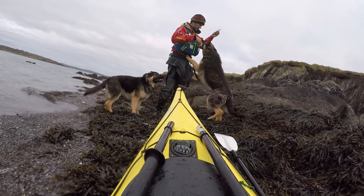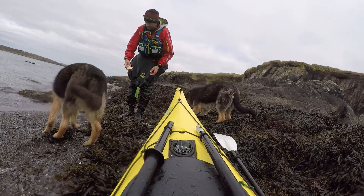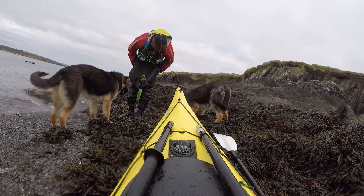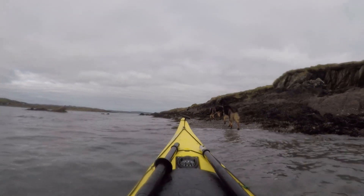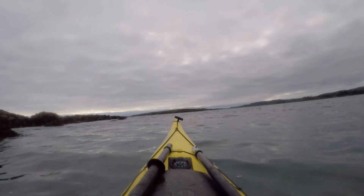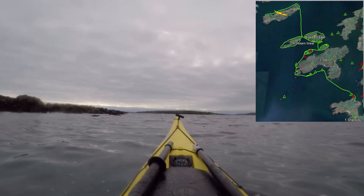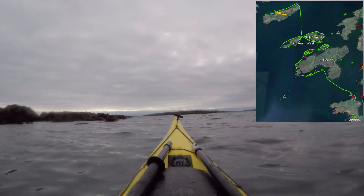Let's see what I can do for you guys. Jam sandwich — lovely! I'm paddling away now from Horse Island. These two dogs are following me along the shore, trying to keep up with me, the poor things.